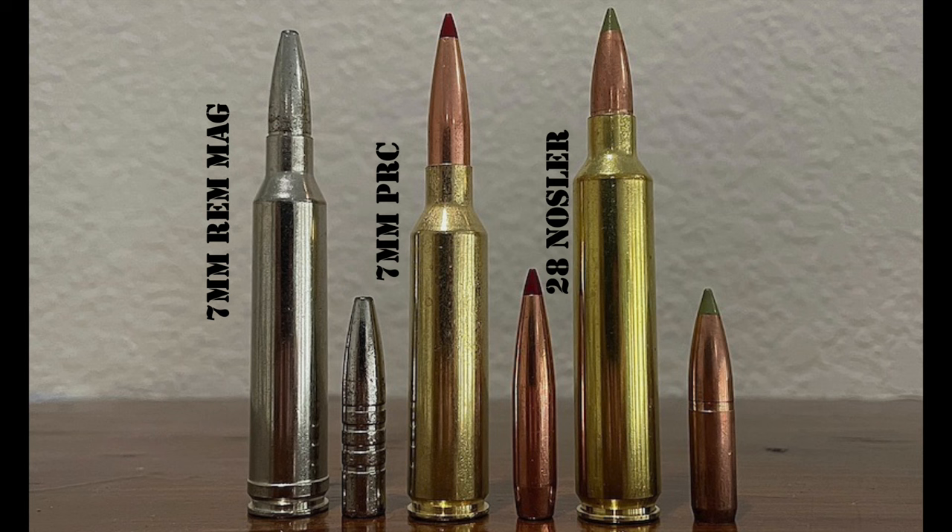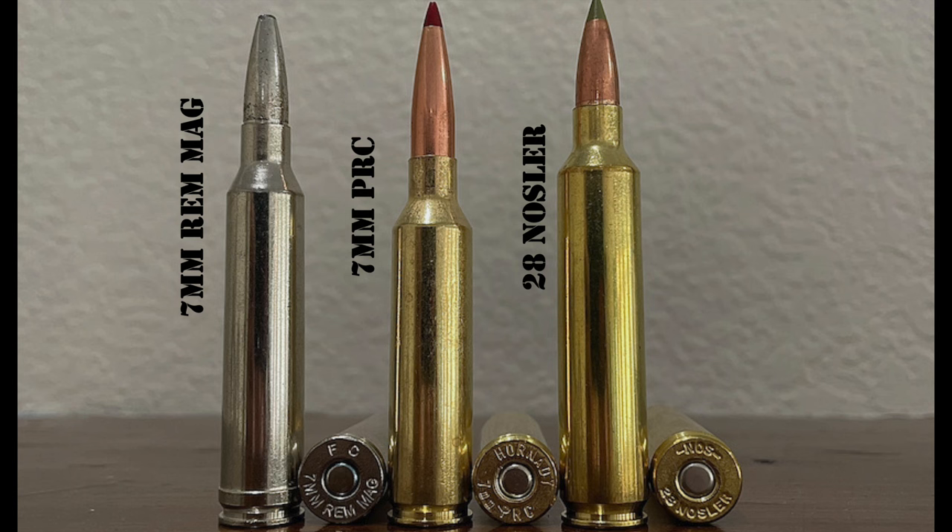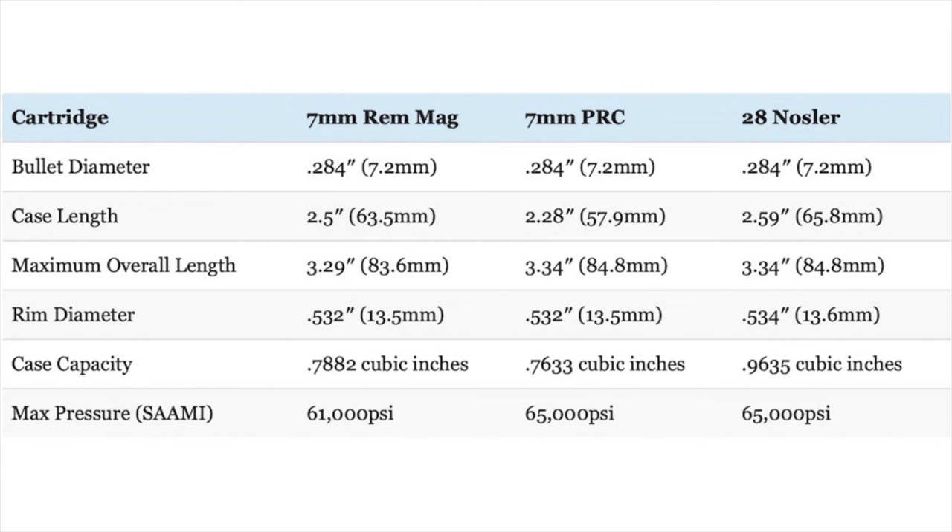Let's talk about how these three cartridges stack up in terms of overall size. While the .28 Nosler has a slightly larger rim diameter than the other two — .532 inches for the 7 Rim Mag and 7 PRC versus .534 inches for the .28 Nosler — they all require a magnum bolt face. The .28 Nosler has a rebated rim while the other two do not. The 7 Rim Mag uses a belted case since it descends from the .375 H&H, while the .28 Nosler comes from the beltless .404 Jeffrey and the 7 PRC from the beltless .375 Ruger. The actual case diameter of the .28 Nosler (.550 inches) and 7 PRC (.533 inches) is larger than the non-belted portion of the 7 Rim Mag case (.513 inches). Shoulder angles are 25°, 30°, and 35° for the 7 Rim Mag, 7 PRC, and .28 Nosler respectively.